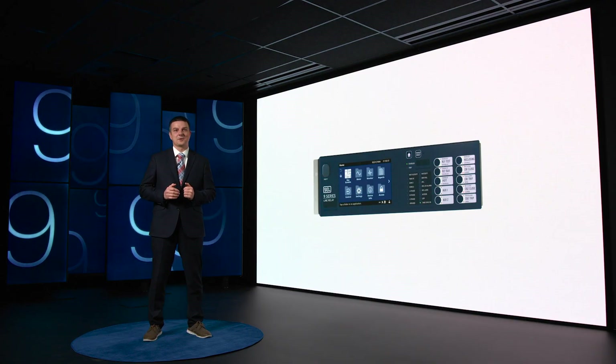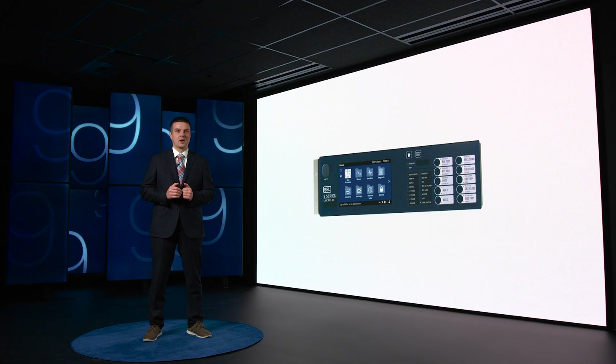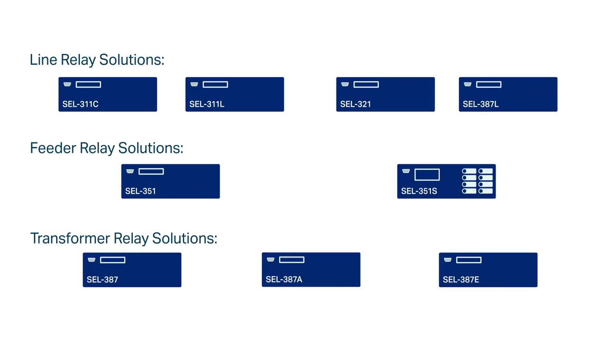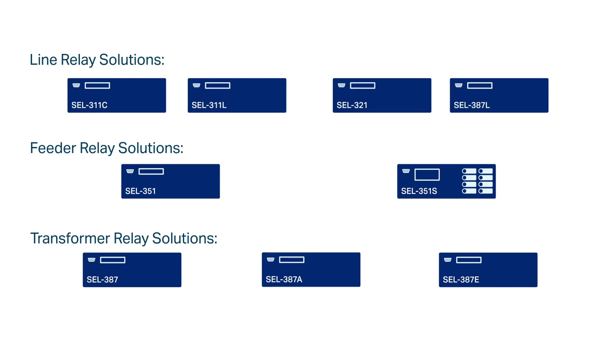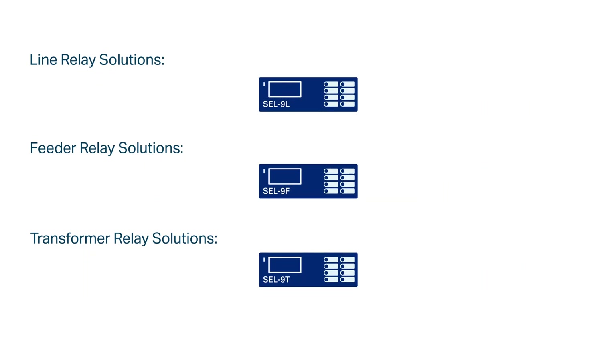For decades, SEL 300 Series relays have offered renowned application-specific protection with a variety of models to choose from. The new 9 Series streamlines planning and ordering to just three customizable models: the 9L Line Relay, the 9F Feeder Relay, and the 9T Transformer Relay. Our new platform is built to add features as needed, such as Line Current Differential or Transformer Differential, offering you the flexibility to customize protection for your applications.